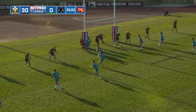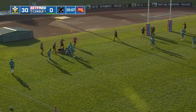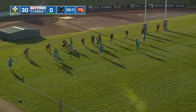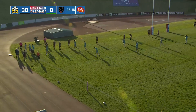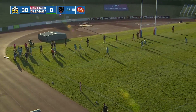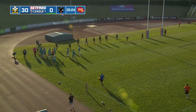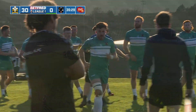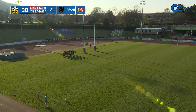Gilda at dummy half, comes to the left on side to Purcell. Purcell for the line — is this the moment? No, just short of the line, last tackle. Gilda at dummy half pops it over the top to the corner — and they're in there! It is the moment of history. Matthew Turton gets in at the corner — that is Cornwall's first try in Betfred League One, and it's come from Matthew Turton. Well finished as well.